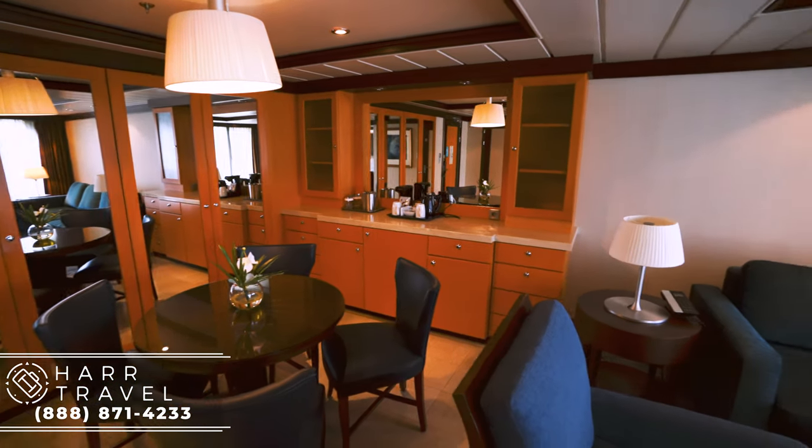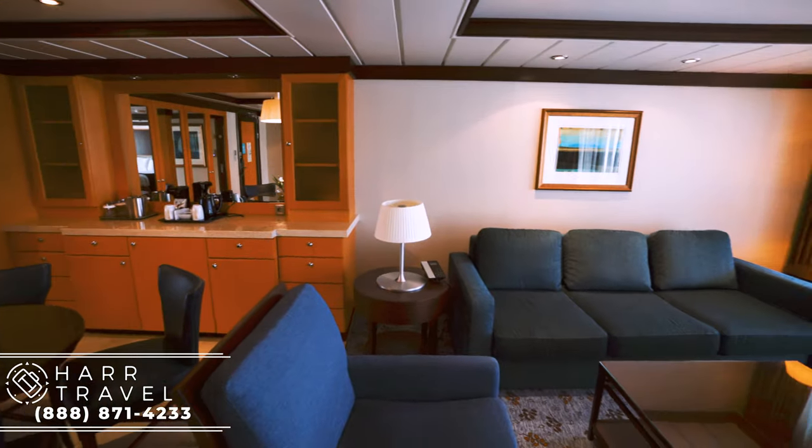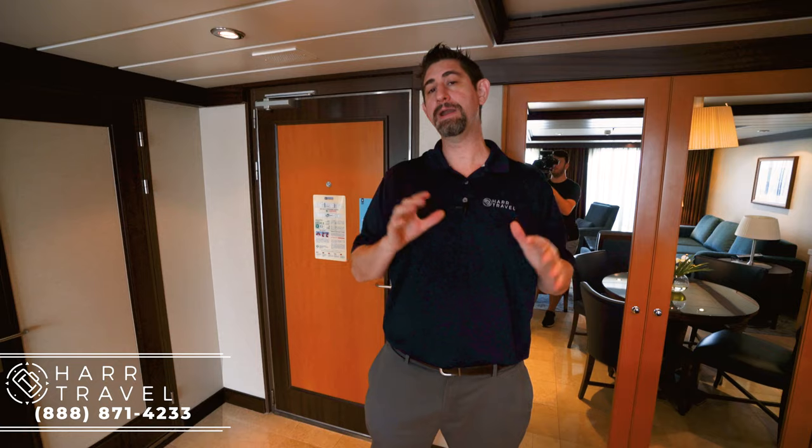Right now, I am in an owner's suite, one bedroom. As soon as you walk in here, you'll notice that it's a really, really big room. It's well over 500 square feet, and it's a great room for a family traveling, or also maybe if you have other friends and family throughout the ship and you want to host a party in here.